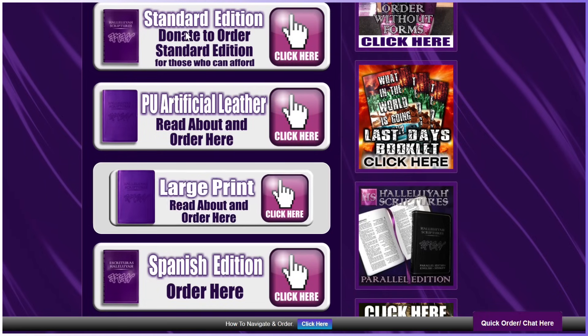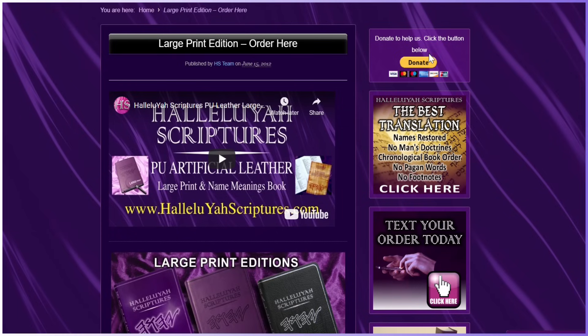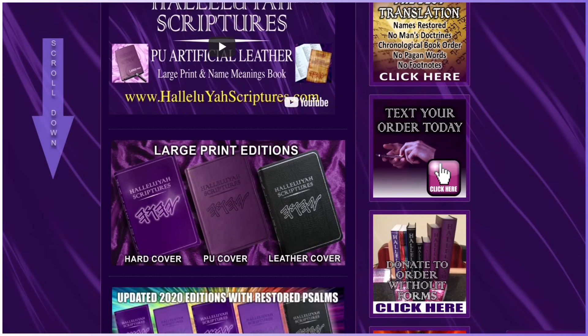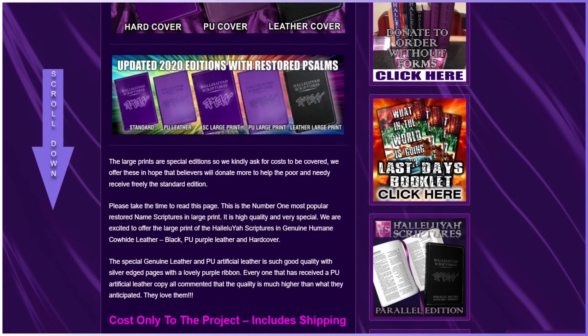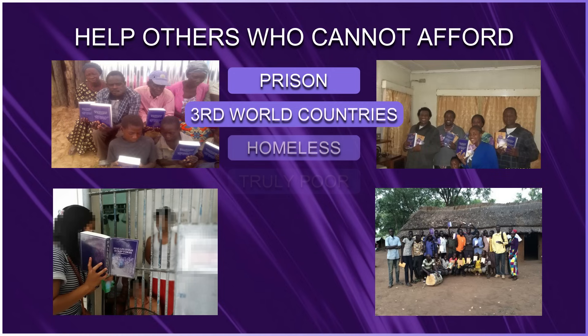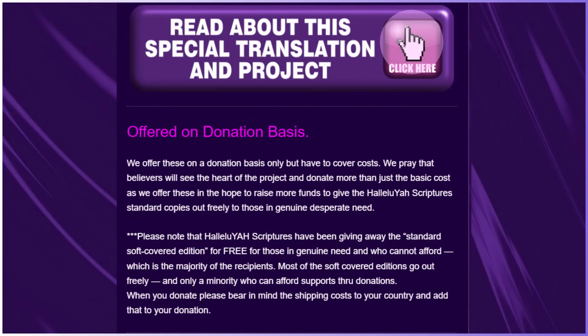Let's go to the large print order page to understand how the order page works. You will see a small video at the top of the website — you can watch if you want or scroll down. You can see the editions offered. Scroll down to the costs only to the project, which includes shipping. If you want to donate more to help the poor and needy in prison, third world countries, homeless, and the truly poor, receive a standard edition if you can include that in your donation. As shared, the project works on donations to help others who cannot afford. There is a button that says Read More About the Translation — you can do this on this link.